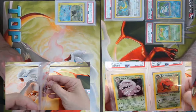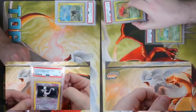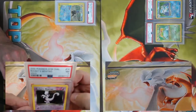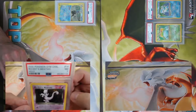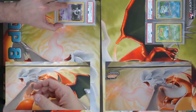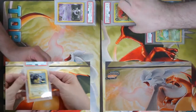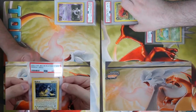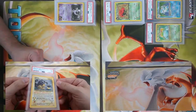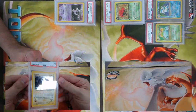I'm holding a beautiful Rocket's Mewtwo from Gym Challenge, came back a PSA 7. And last but not least for this one, we have a Neo Revelation Raikou. Looking for swirlies — nope, no swirlies in this one.